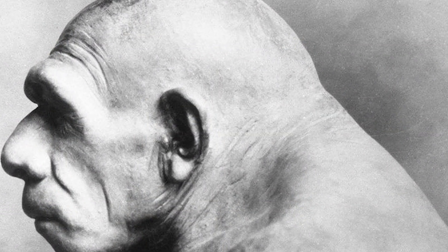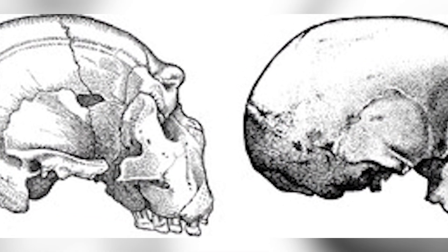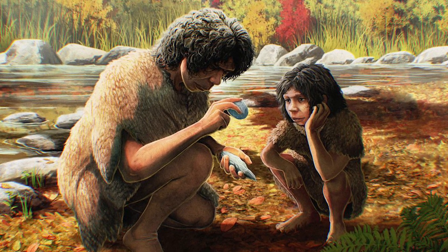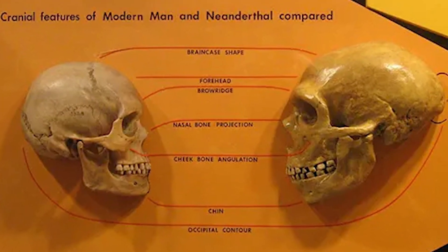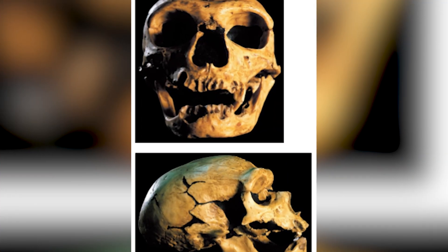Neanderthals actually weren't dumb. They had sophisticated tools of their own and created art — paintings and ornaments found in caves. They were also very skilled hunters, taking down large game like mammoths and woolly rhinos, and would have been fierce opponents. If we were ever able to develop technology advanced enough to resurrect extinct human species, Neanderthals would probably be our best bet. We have the highest percentage of their DNA in us today — we interbred with them. Genetic studies reveal that non-African humans carry about one to two percent Neanderthal DNA.